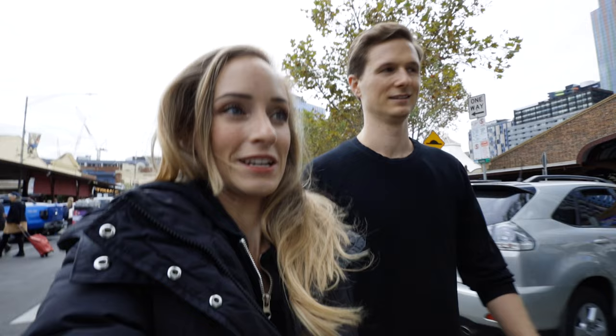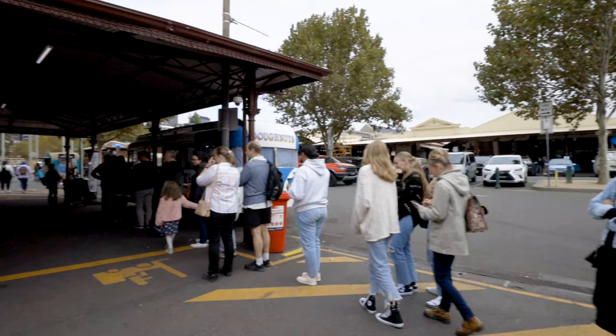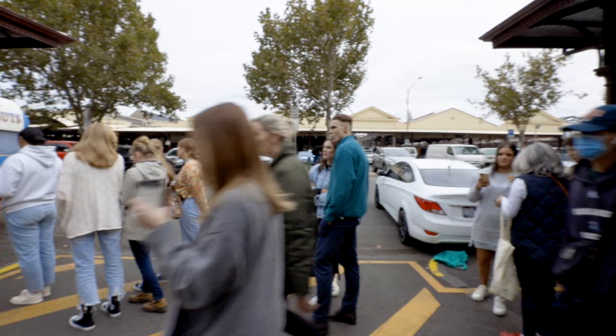What are we going to get, Rand? I have no idea. We're going to get donuts? Donuts. Is that what Rand wants? Let's get donuts. We're going to wait in line for like 20 minutes for donuts. I hope it's worth it, Rand.